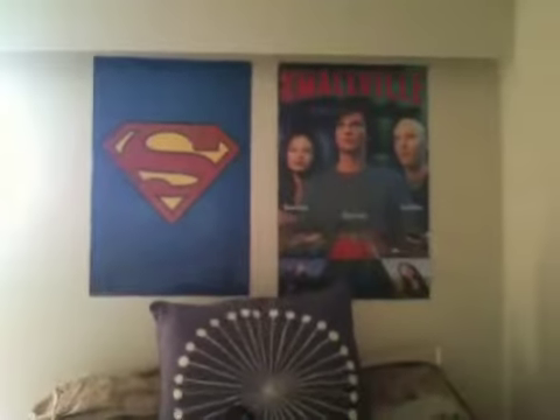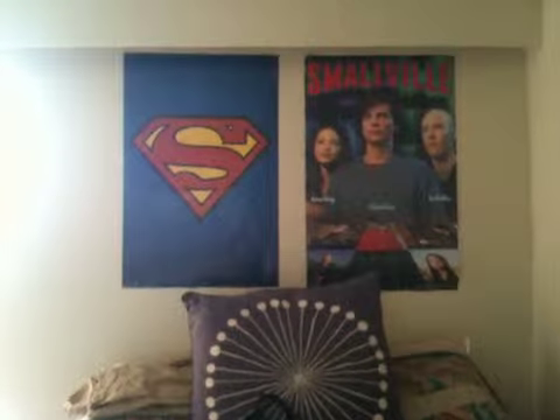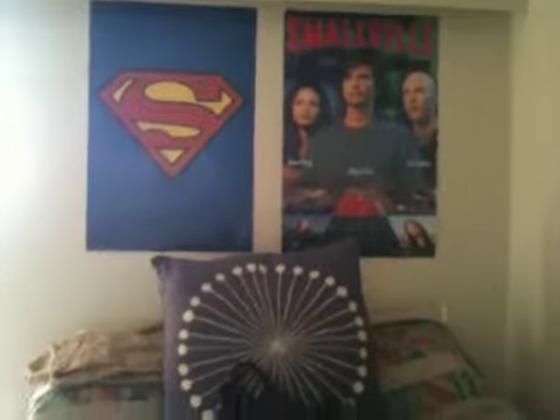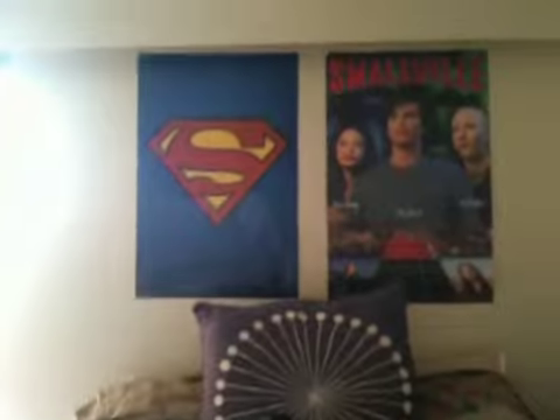We'll start over here with the bed that just has some of my purses and a really big purple pillow from Ikea that is really nice and comfy to lean on. And some Superman posters — one of the Super logo and one of Smallville, because I loved Smallville when it was on air. Tom Welling, oh god, you are so gorgeous. I love Superman anything and Smallville anything.